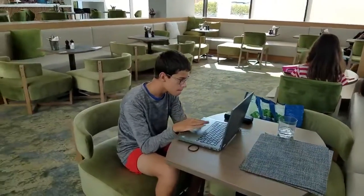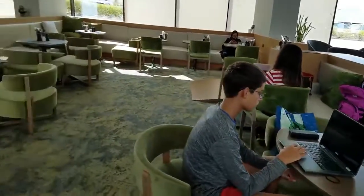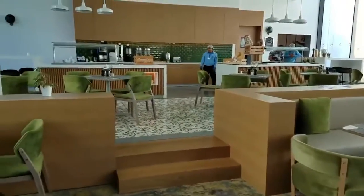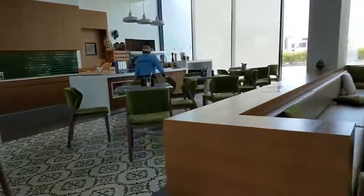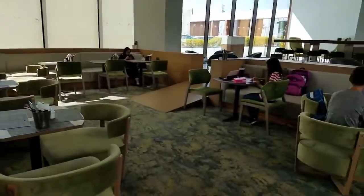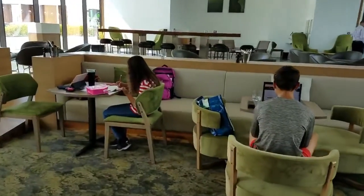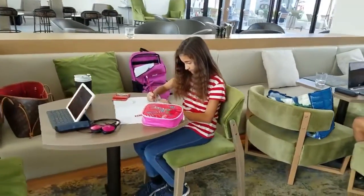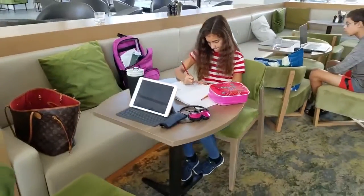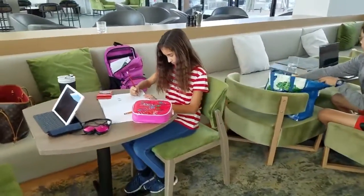The first thing we do when we get to a new Marriott is find a nice quiet place — right here — so the kids can do their schoolwork. This is what their Dubai classroom looks like here at the hotel. I usually sit right across from the kids.